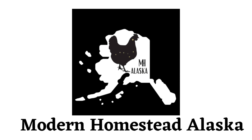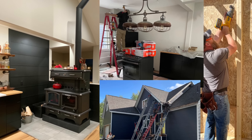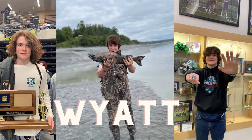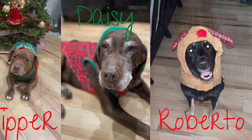Welcome to Modern Homestead Alaska. We are Erin and Jessica Milnes. We are building a modern homestead outside of Wasilla, Alaska with the help of three of our children: our second son Caleb, our daughter Cody Ann, and the youngest of our family, Wyatt, along with our three dogs Tipper and Daisy, and the newest addition, Roberto.